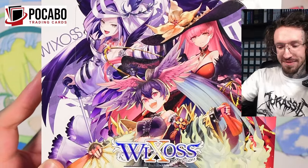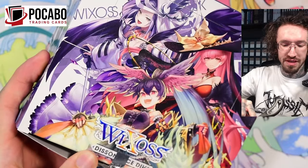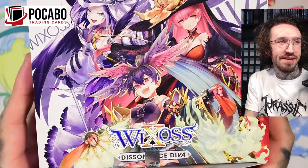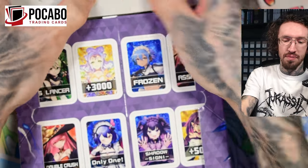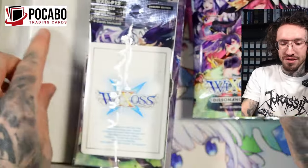Hello and welcome to another WIXOSS unboxing. I know I'm late, I know I am still bad with money. But today is the 10th anniversary so it's a nice time to open this set, even if it released 10 days ago. I will also open the Japanese 10th anniversary set, but it's still in Japan so we will have to wait — maybe one week.